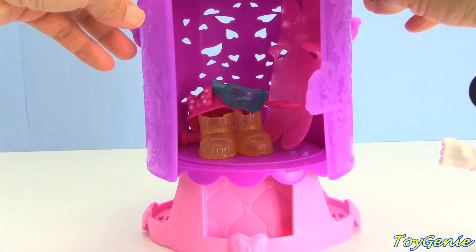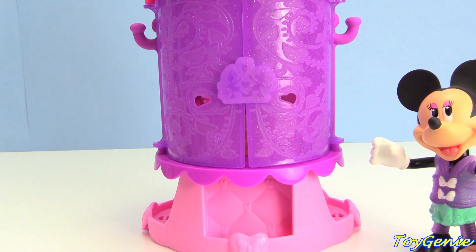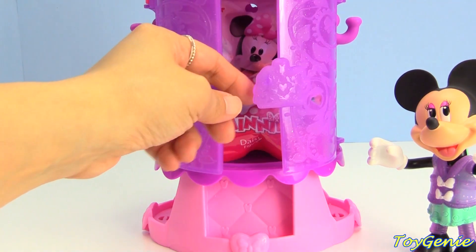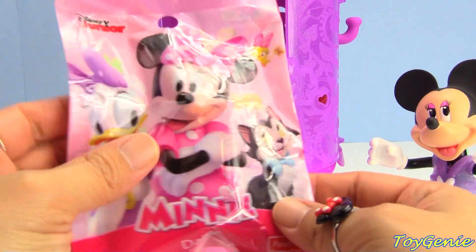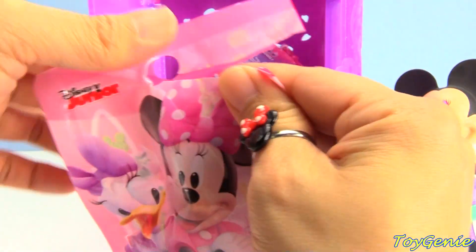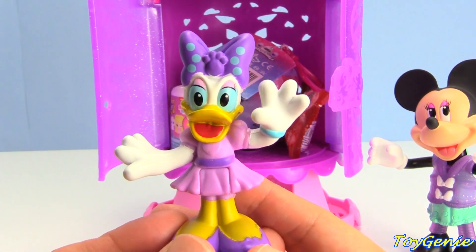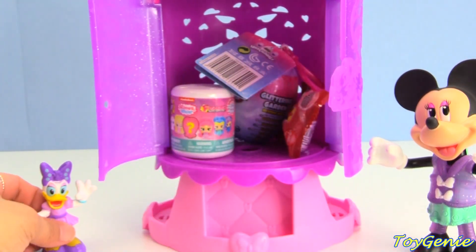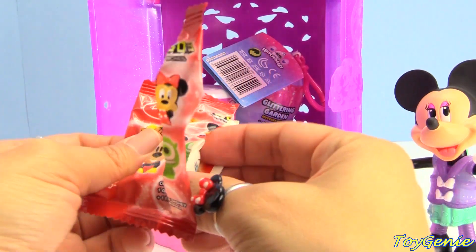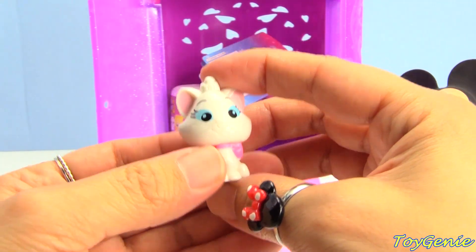Let's close this up and see if we might get something different when we put equipment inside. What do you think, Minnie? Let's give it a try! Whoa, it looks like putting equipment inside gets us some surprises! Here's a Minnie Mouse blind bag, and inside we have Minnie Mouse's best friend Daisy. Here is a Disney Go-Go's Crazy Bones, and we have our kitty cat Marie - too bad it's not Figaro, right?